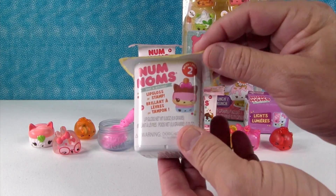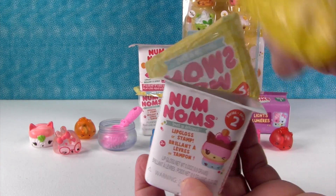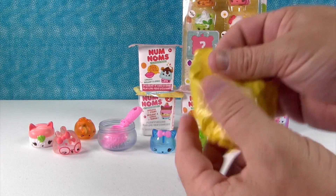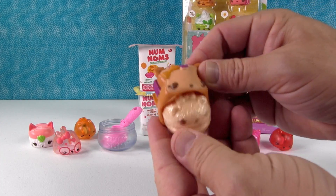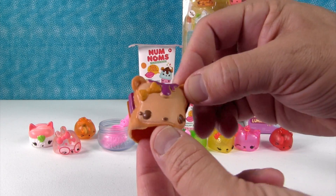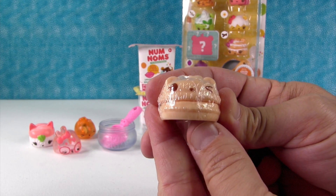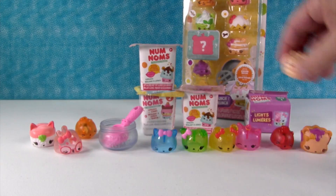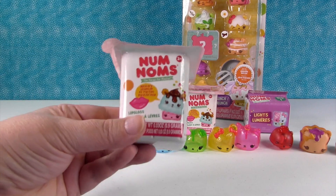Speaking of Series 2 cups, I'll open one right now. This is a Series 2 cup — comes with a lip gloss, a stamp, or a motorized nom. There's your checklist — your sushi person. I got the peanut butter and jelly. This one smells so good, it smells like grape jelly. That is PB&J. And that's a brand new lip gloss — this is Nilla Cream. Our little sushi person is Amma Ebi.